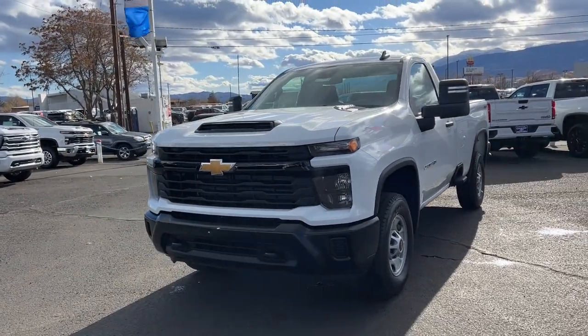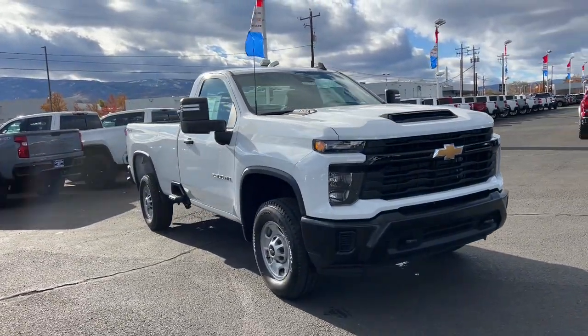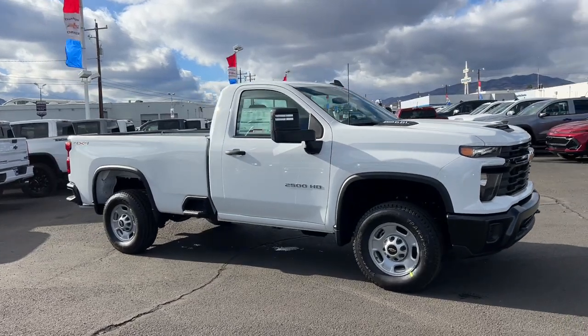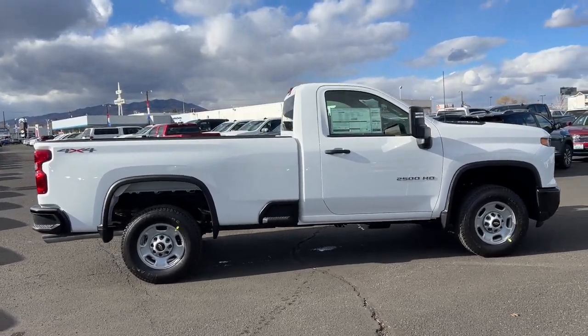You just found the 2025 Chevrolet Silverado 2500 HD. The Silverado 2500 HD has the brains and brawn to deliver smart, dependable work performance in today's highly connected, ever-demanding environment. The following are some of this vehicle's highlighted options.